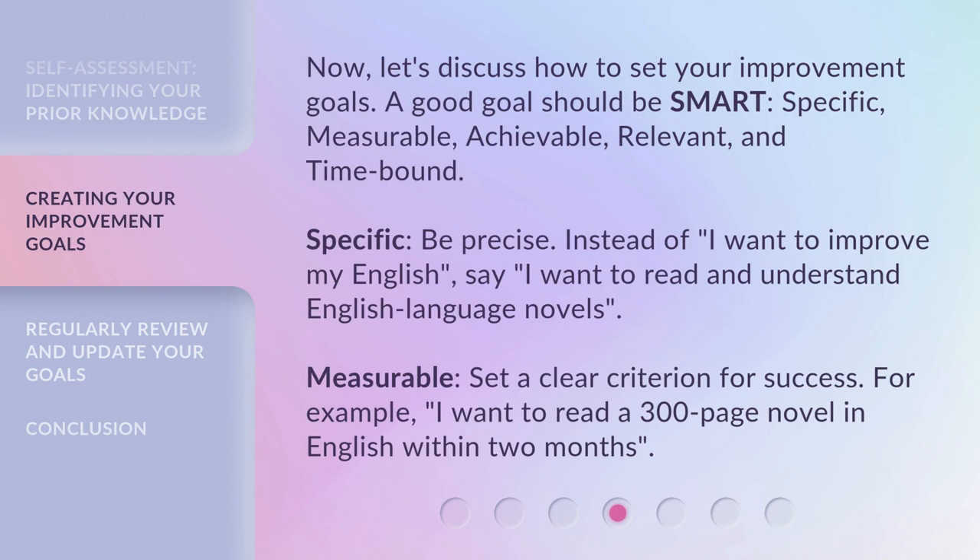Now, let's discuss how to set your improvement goals. A good goal should be SMART: Specific, Measurable, Achievable, Relevant, and Time-bound.